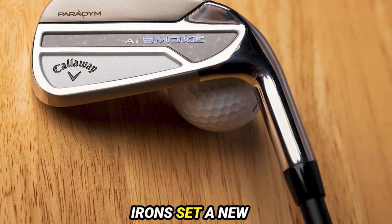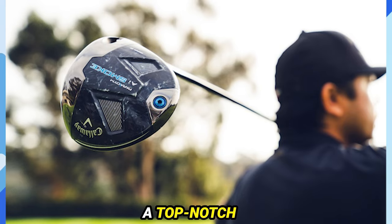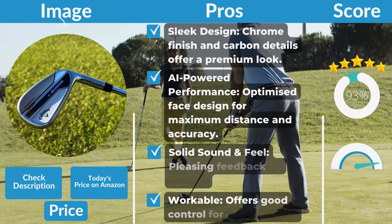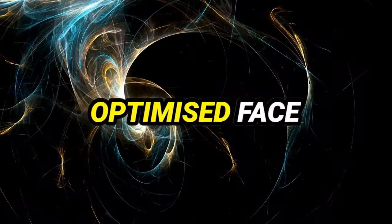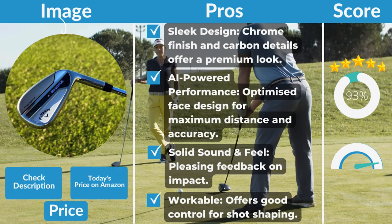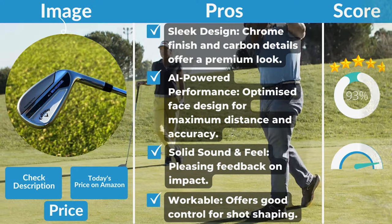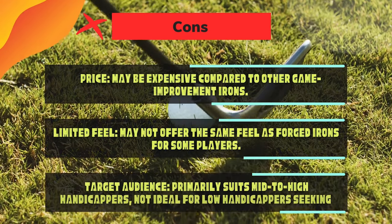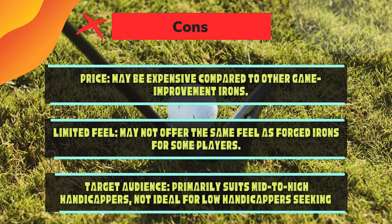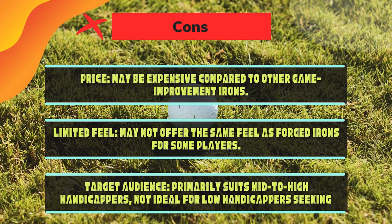The Callaway Paradigm AI Smoke Irons set a new standard for style and performance. Whether you're seeking distance or forgiveness, these irons deliver a top-notch golfing experience. Pros: Sleek design with chrome finish and carbon details. AI-powered performance with optimized face design for maximum distance and accuracy. Solid sound and feel with pleasing feedback on impact. High forgiveness minimizes distance loss on off-center hits. Good workability for shot shaping. Cons: Price may be expensive compared to other game improvement irons. Limited feel compared to forged irons. Primarily suits mid-to-high handicappers; not ideal for low handicappers seeking maximum control.